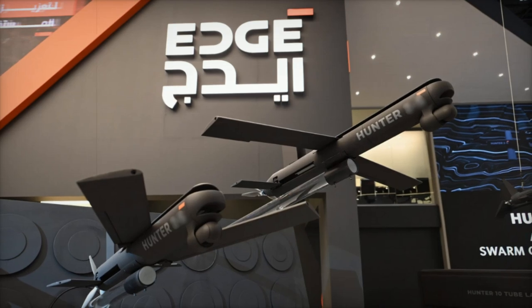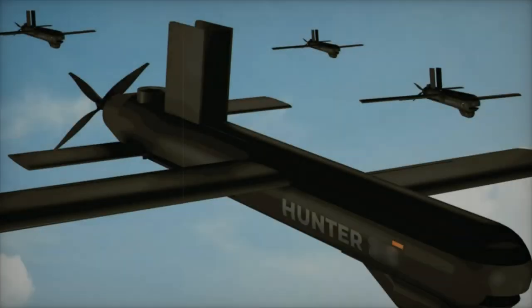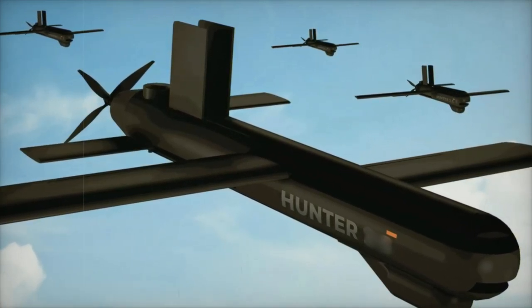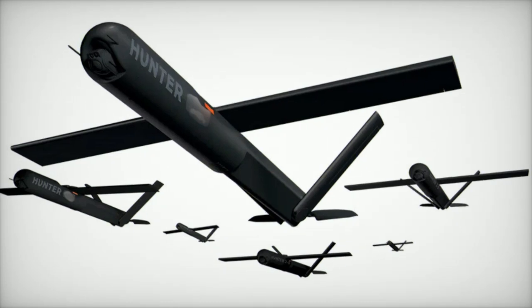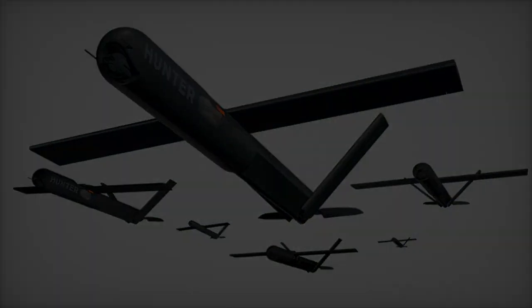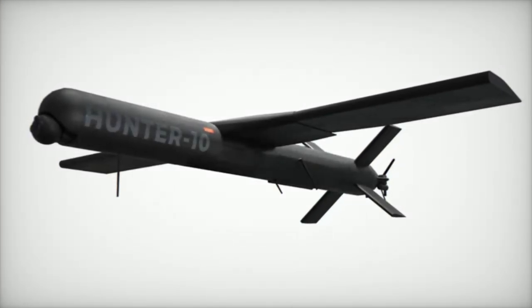Founded in 2019, Edge Group is based in the United Arab Emirates and specializes in defense, cyber security, and advanced technologies. As part of the UAE's strategy to modernize its military capabilities, Edge focuses on innovation and the development of cutting-edge defense solutions. The conglomerate encompasses over 25 companies operating in sectors such as munitions, autonomous systems, electronic warfare, and advanced manufacturing technologies.